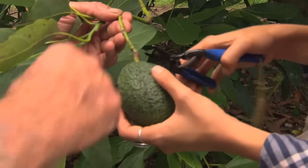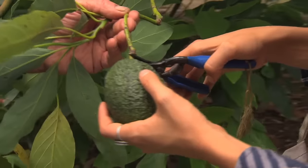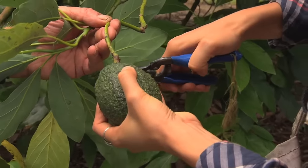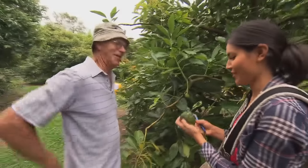So when you clip it that way up, just about as close as you can to the avocado. Alright, as close as you can get. Lovely. Here we go. Did I do a good job? You did a marvellous job. Perfect, that's really good.